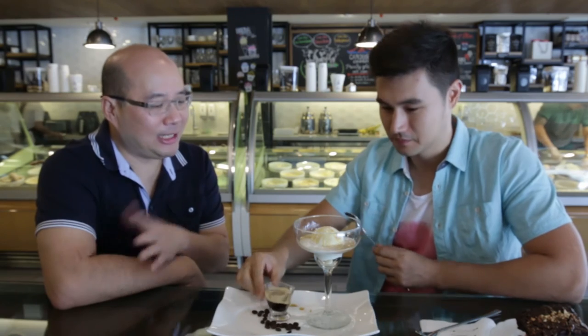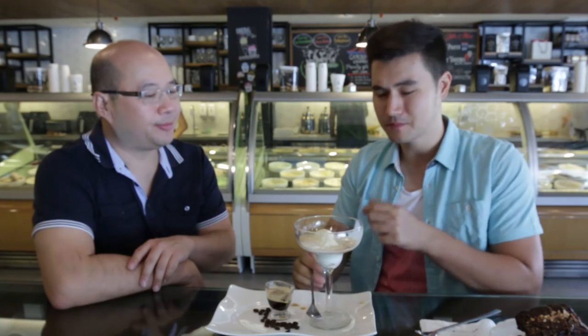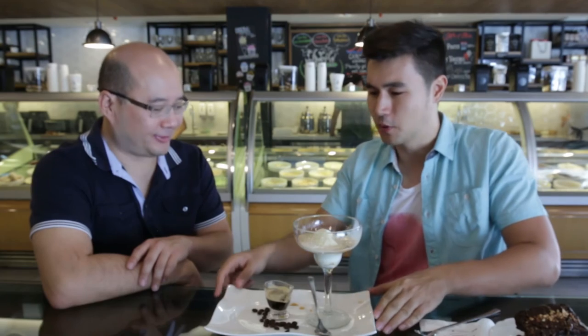But really you could have any flavor you want — it doesn't have to be vanilla. We have 110 flavors today. The vanilla is so good — you can really taste the freshness of it. That's really good. Most people think of vanilla as a bland flavor, but that is not bland at all.